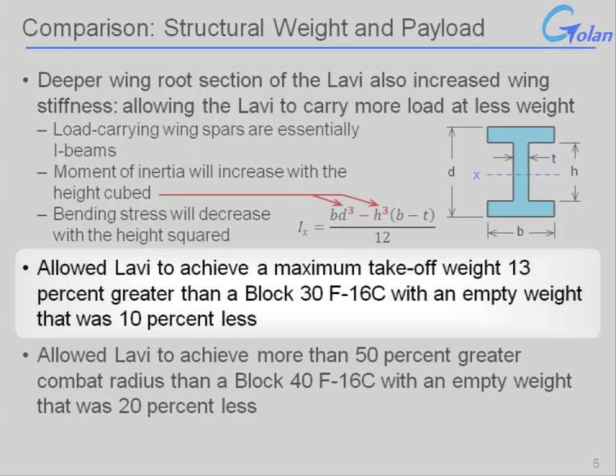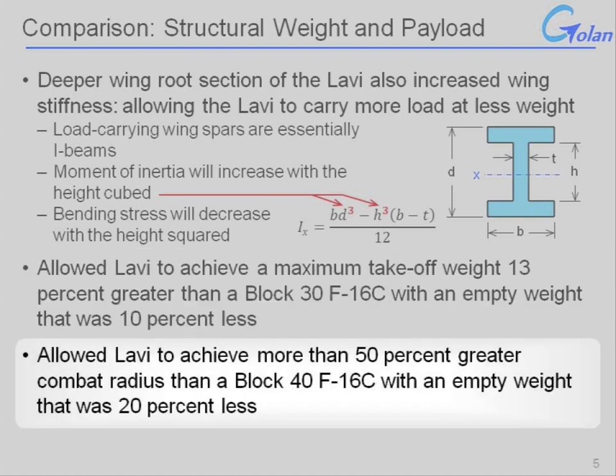By way of comparison, relative to a Block 30 F-16C — the model in production when the Lavi started its development cycle — the Lavi achieved a maximum takeoff weight 13% greater with an empty weight 10% less. Comparing to the Block 40 F-16C, which was in production around the time the Lavi program was canceled, the Lavi achieved more than a 50% combat radius advantage with an empty weight 20% less than the F-16C. It all came down to its ability to carry more payload and more fuel with less weight.